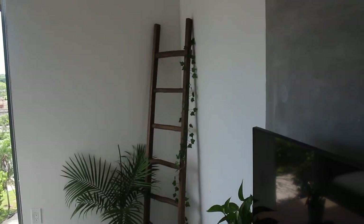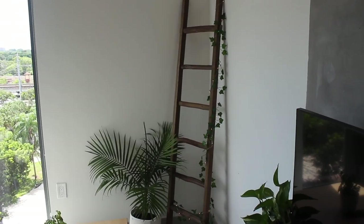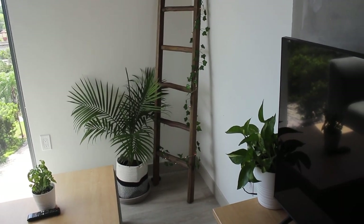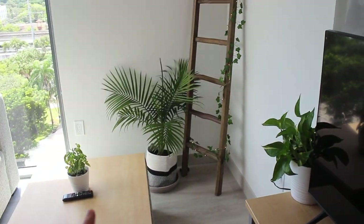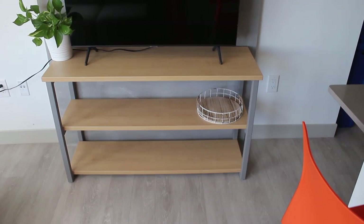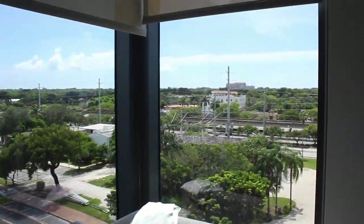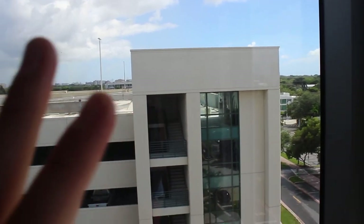This beautiful ladder that we got at TJ Maxx has fairy lights on it. We also got a nice palm plant and a fabric basket. We have another plant right here next to the TV and a basil plant right there. Samsung TV from Best Buy — it's a smart TV. Here's our couch and this is our little view.